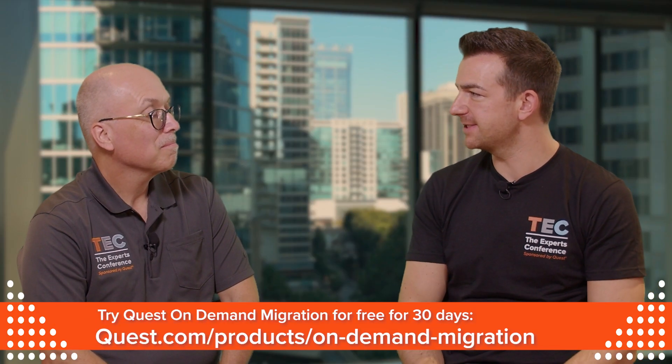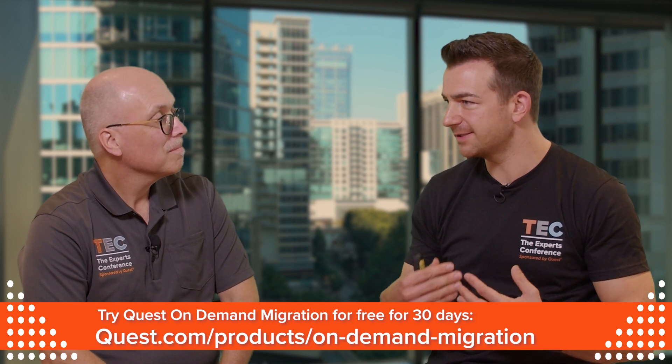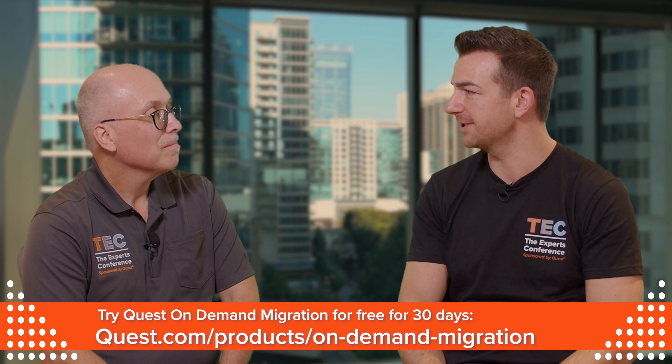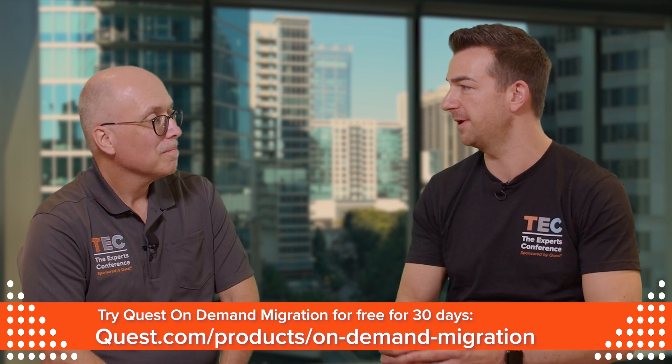Thank you so much, Randy, for sharing your insights. Teams migrations are complex, but there are solutions available that can help customers be successful with their migration.